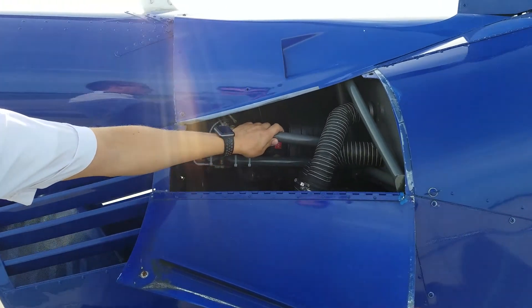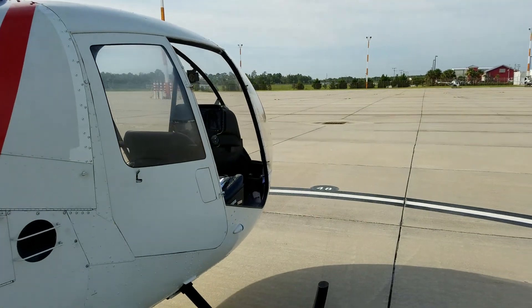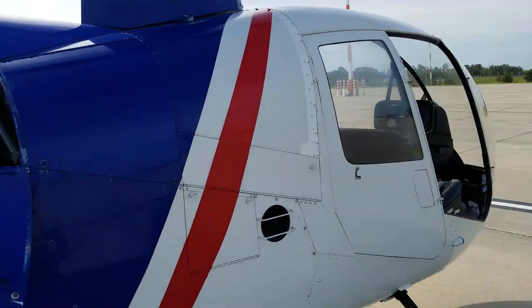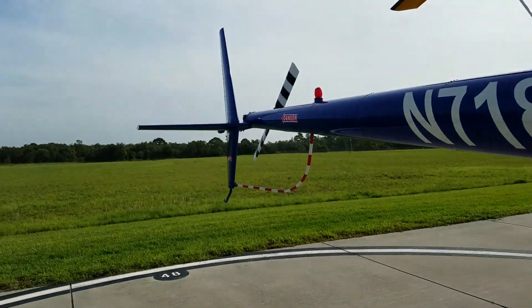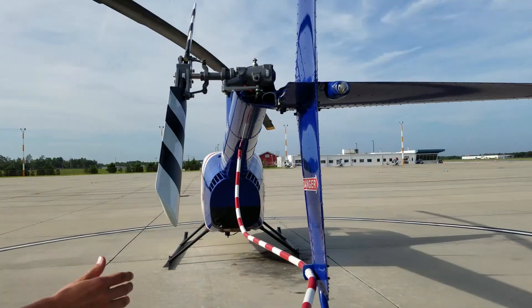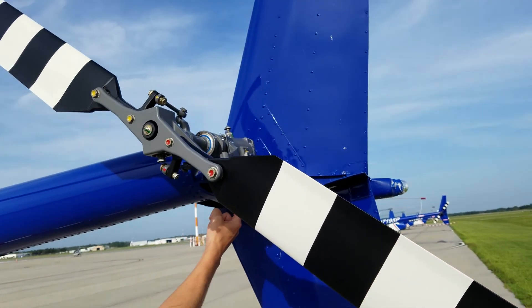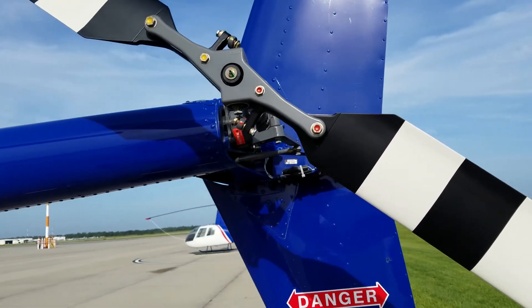Then we have some control rods that go from our pedals. If you look inside there you can see the pedals moving when I pull this, and that goes down there so you can see the tail rotor blades are moving. Our tail rotor — as I said, we just controlled it; the rod comes out here, the one we just looked at, and controls the pitch of the tail rotor blade.